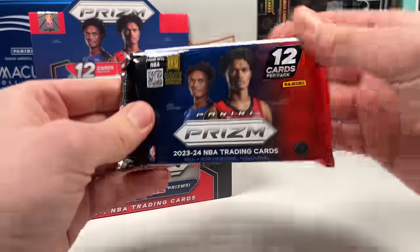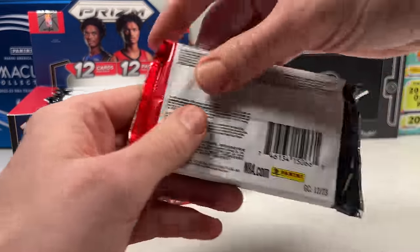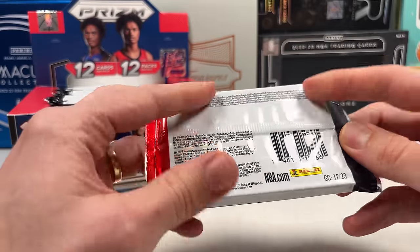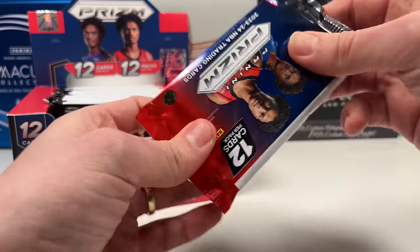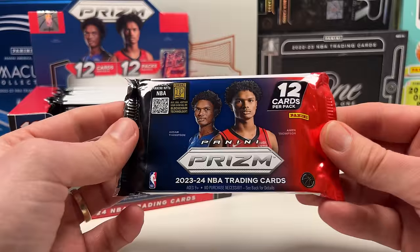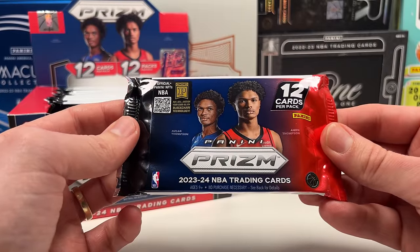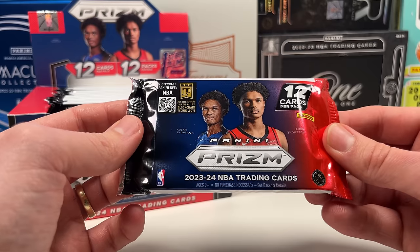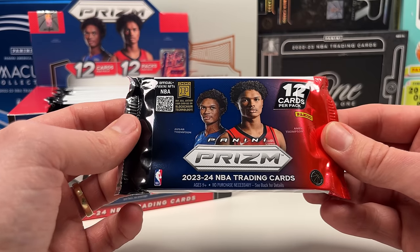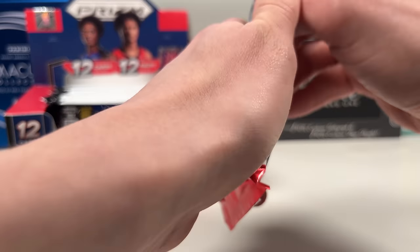That looks clean — that's the pack. We have the Thompson brothers: Amen and Ausar Thompson on the pack. This is First Off The Line, so the difference is we should get two extra numbered cards numbered 35 or lower. Happy hunting for Wemby — let's go!